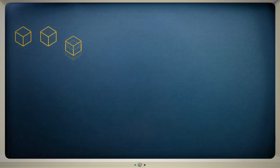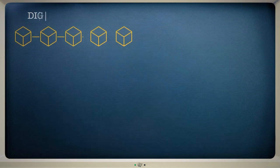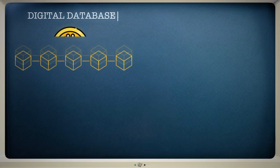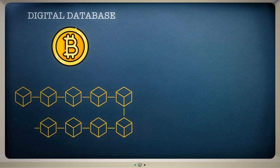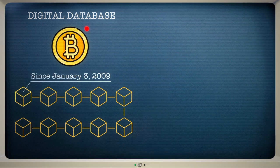To cut a long story short, a blockchain is a digital database. Bitcoin uses its blockchain to keep a record of every transaction that's ever been made, dating all the way back to when the cryptocurrency first launched on January 3, 2009. But there are a few things that make blockchain special.